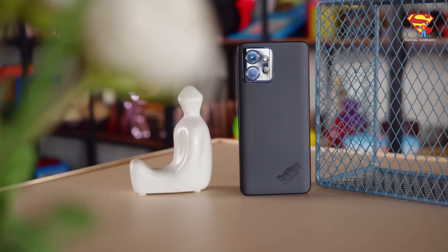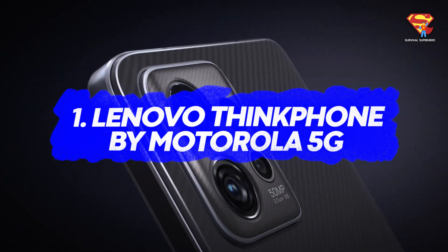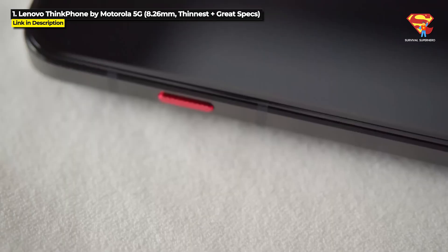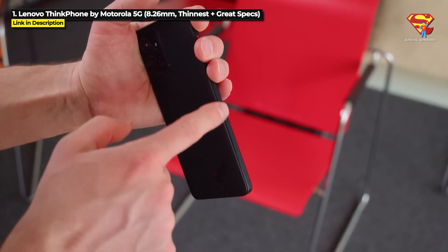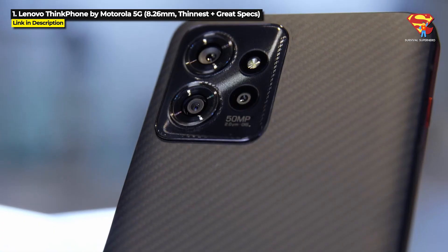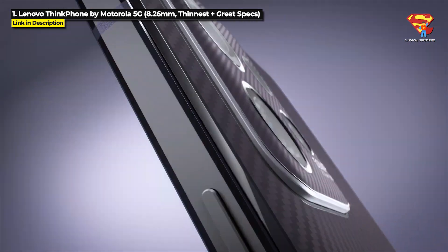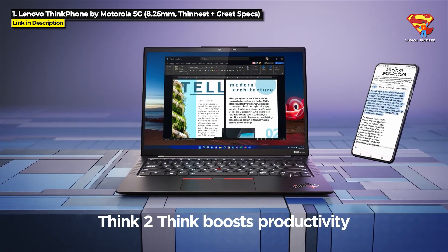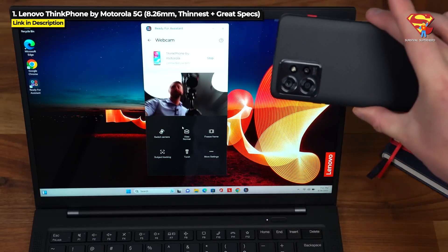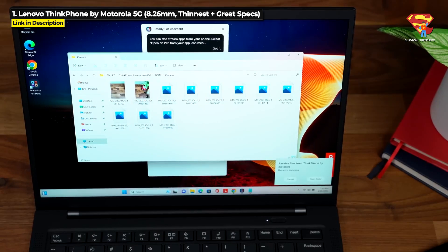But there is another rugged phone available worldwide that has got great specs and is even thinner than the Aquos R8. Coming in at number one, it is the Lenovo ThinkPhone by Motorola 5G. Released January 2023, the ThinkPhone is only 8.26 millimeters thick. It runs on a 3.19GHz Snapdragon 8 Plus Generation 1 chipset, which is the second best chipset in this whole video. Based on Lenovo's ThinkPad design, the ThinkPhone comes with an aluminum frame with aramid fiber, and you can pair it with your PC to share files, use it as a webcam, run Android apps on your laptop, and even copy and paste between your phone and laptop just like you can do with iPhones and MacBooks.